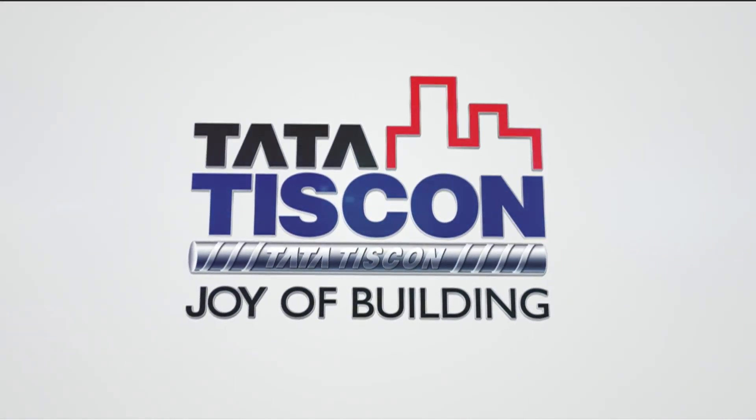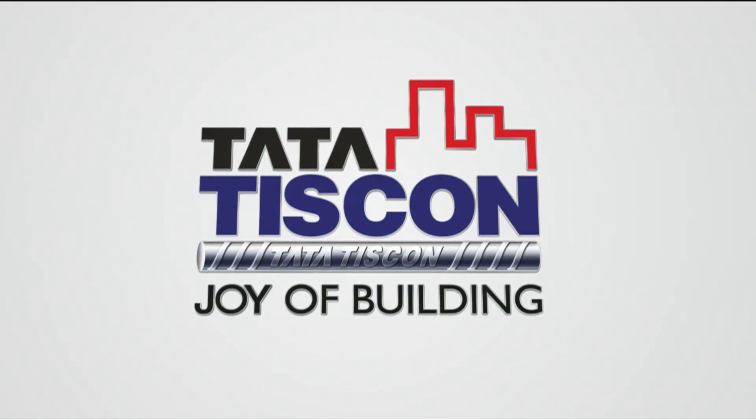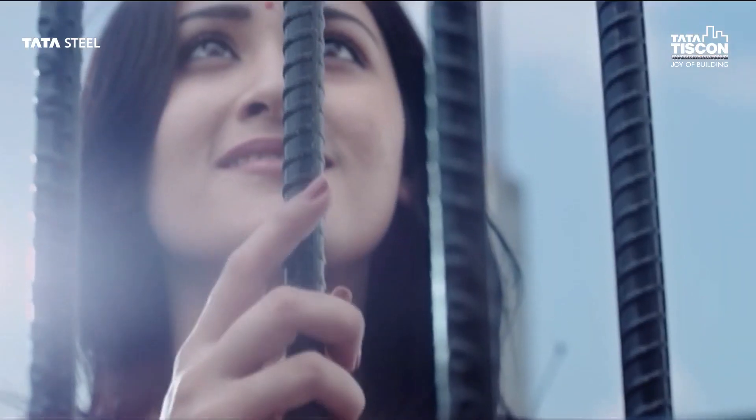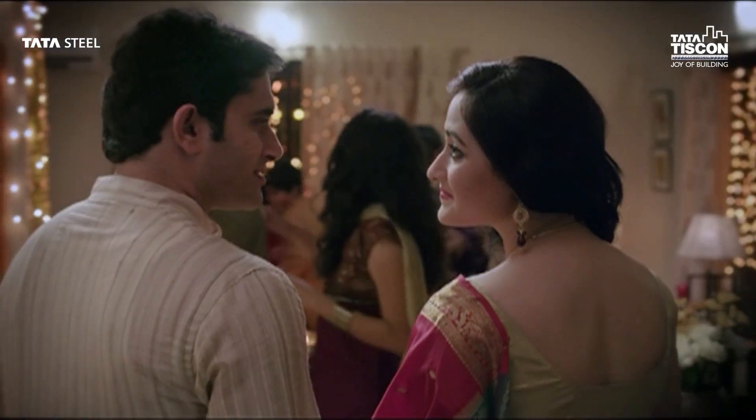As India's best-known rebar brand, Tata Tiscon has always strived to harness innovation in technology, to take customers' security to the next level.